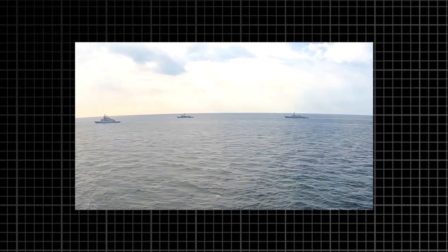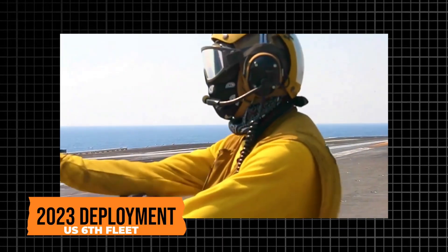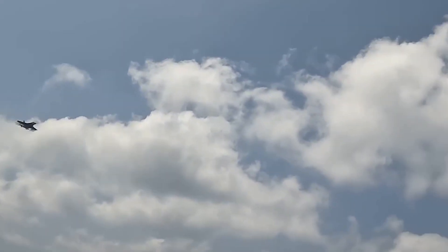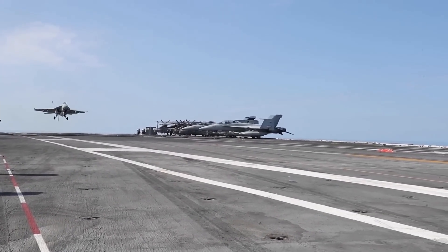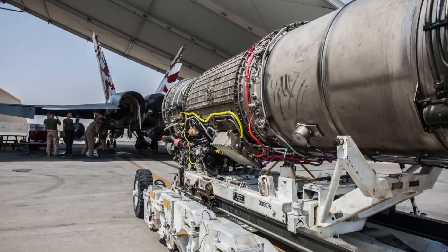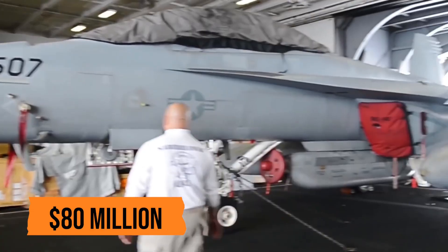Let's examine a real case study from the Ford's 2023 deployment to the U.S. 6th Fleet. During a routine combat air patrol over the eastern Mediterranean, an F/A-18F Super Hornet from Strike Fighter Squadron 32 suffered a catastrophic engine failure mid-flight. Ingested turbine blades from a compressor stall caused internal damage, forcing the pilot to divert and recover with reduced power. Upon landing, the jet rolled to a stop on the arresting gear, but the port engine bay showed visible scoring and oil leaks — a $15 million engine at risk, with the airframe potentially totaling $80 million if not addressed swiftly.